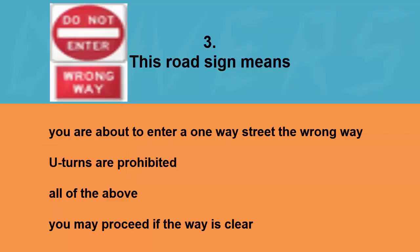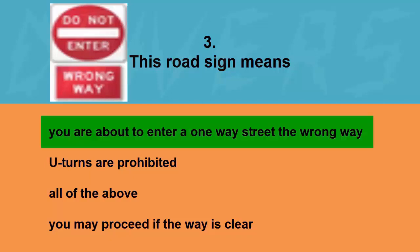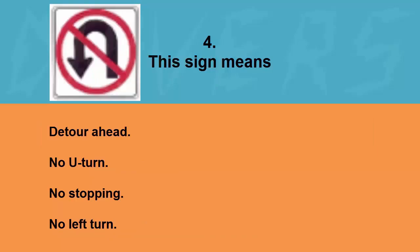This road sign means: you are about to enter a one-way street the wrong way, U-turns are prohibited, all of the above, or you may proceed if the way is clear. The correct answer is you are about to enter a one-way street the wrong way.